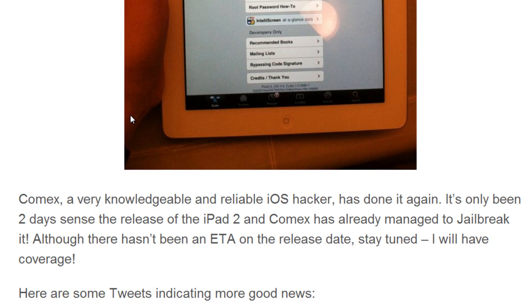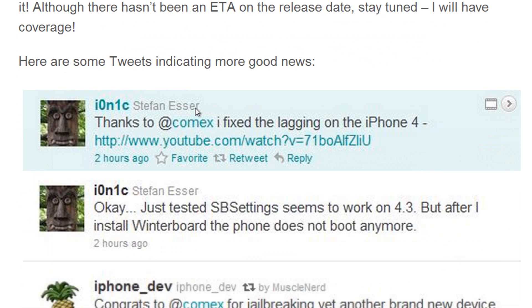Comex, a very knowledgeable and reliable iOS hacker, has done it again. It's only been two days since the release of the iPad 2 and Comex has already managed to jailbreak it. Although there hasn't been an ETA on the release date, stay tuned — I will have coverage.